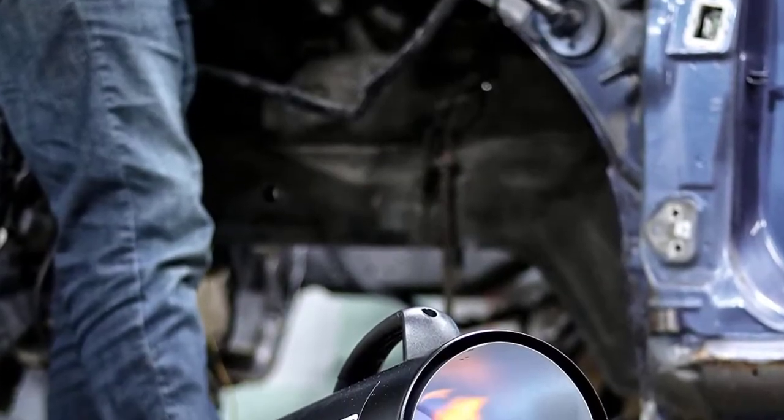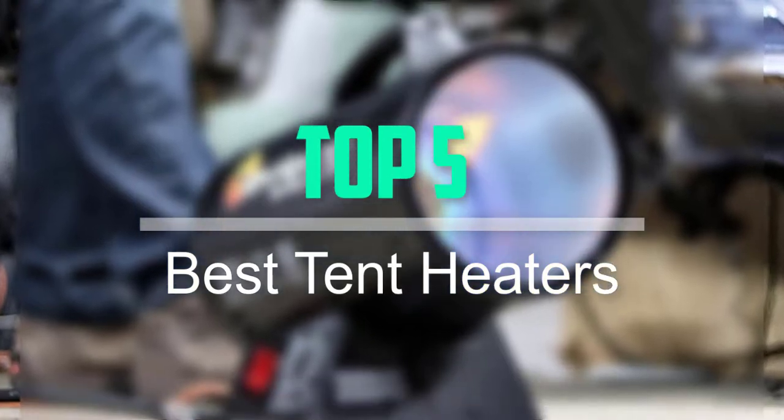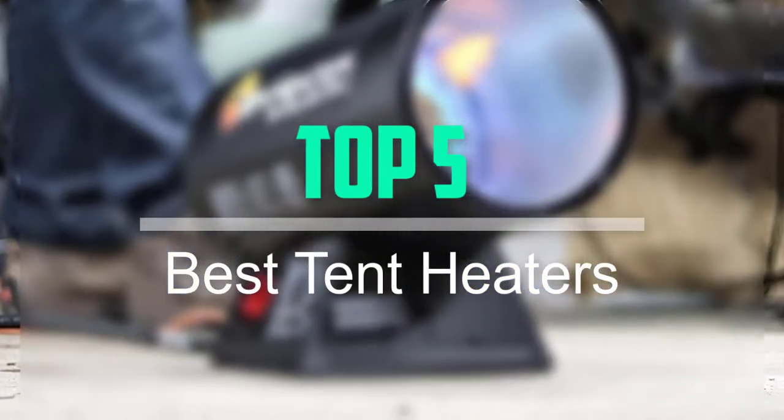Hello everyone, welcome back to our new video. In this video, I will give you more information about the top 5 best tent heaters that are available on the market.